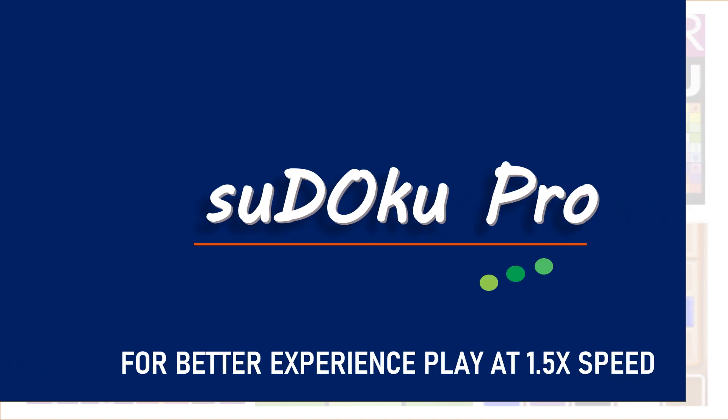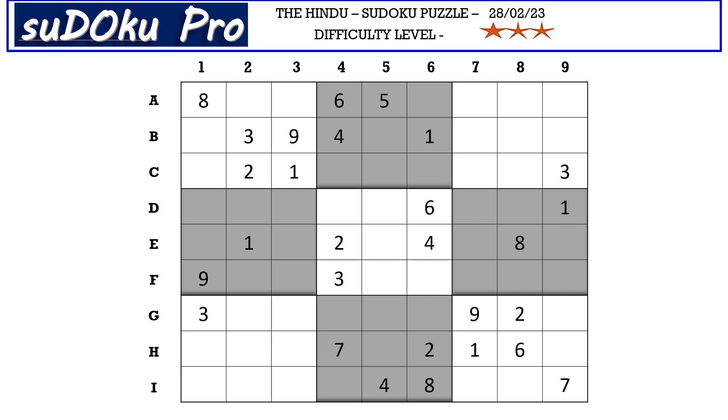Hello and welcome to Sudoku Pro. This is Omama Heshwari solving the three-stars Sudoku puzzle from today's newspaper dated 28 February 2023. Let's get started.